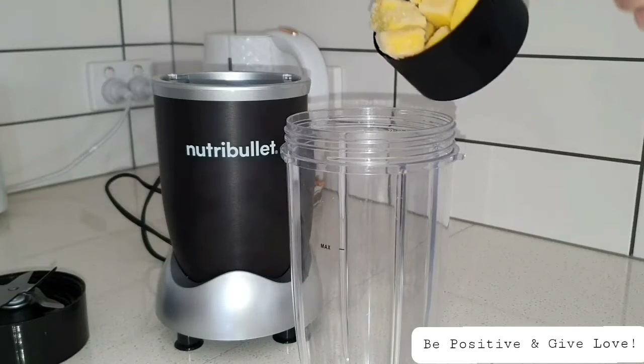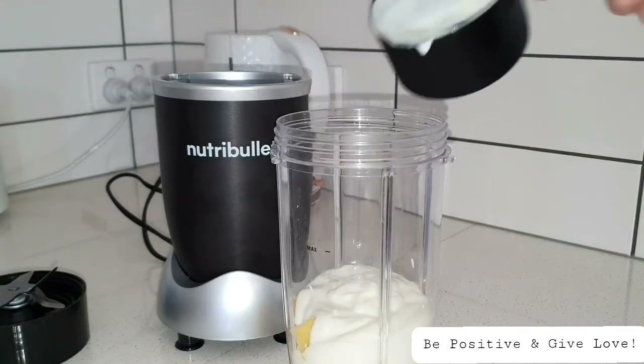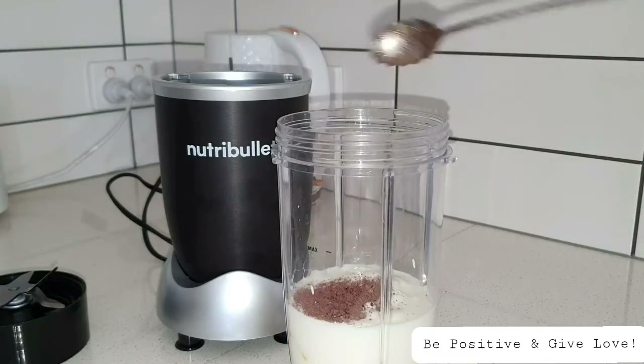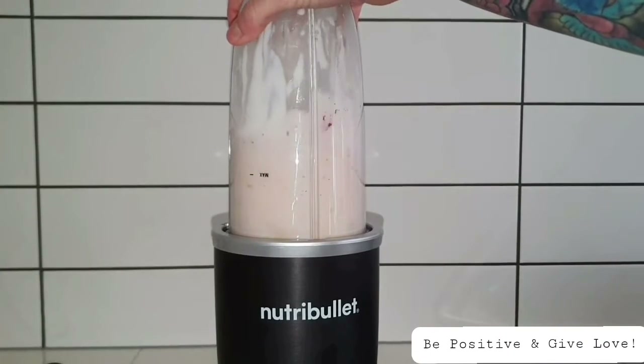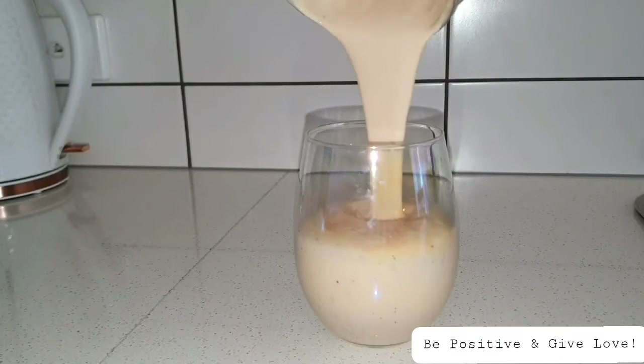After drinking some much-needed water, I make myself a delicious mango smoothie — one of my favorite smoothies ever. I put all my favorite ingredients into it, and it's kind of like a reward for myself once I've done my yoga, basically saying: you may now enjoy yourself.